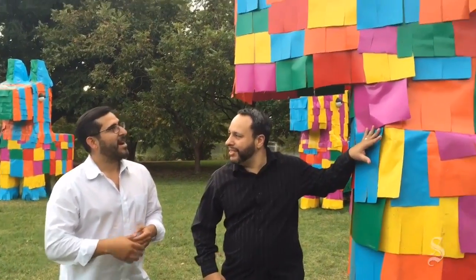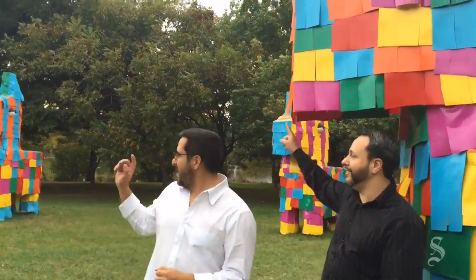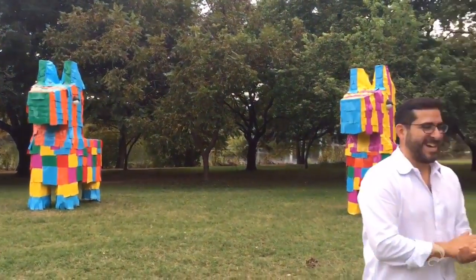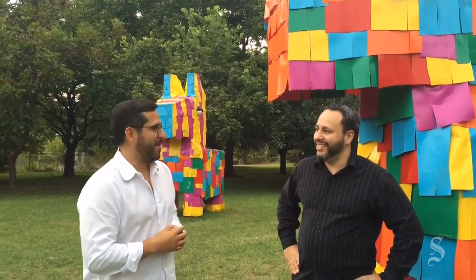These piñatas have names. This one is Mateo, and then we have Sarita and Corey over there. One of these is not like the other — that would be my brother-in-law, my wife's best friend, and my partner.